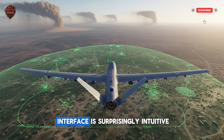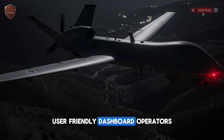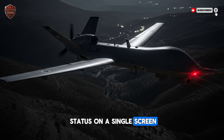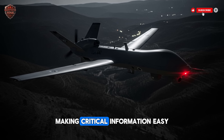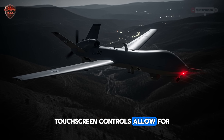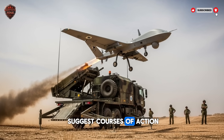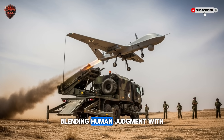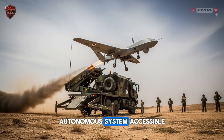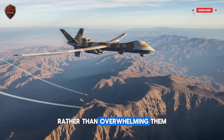Finally, the human-machine interface is surprisingly intuitive. The ground control station presents a clean, user-friendly dashboard. Operators can view sensor feeds, navigation data, and system status on a single screen. The design minimizes clutter, making critical information easy to access during high-stress moments. Touchscreen controls allow for quick marking of targets and adjustment of flight paths. The system can even suggest courses of action based on live data, blending human judgment with machine calculation. This thoughtful design makes controlling a powerful autonomous system accessible, ensuring that the technology enhances the operator's capabilities rather than overwhelming them.